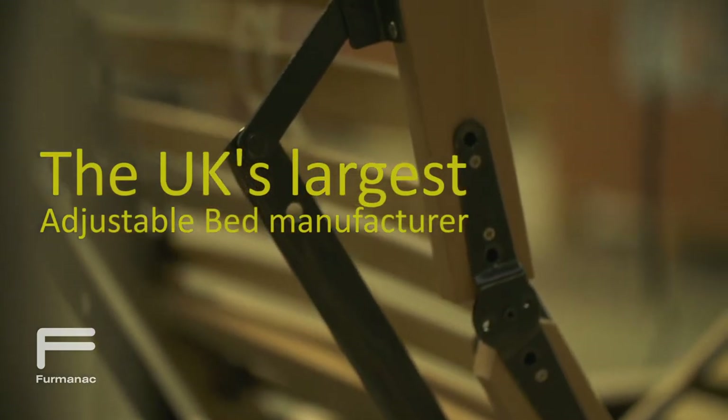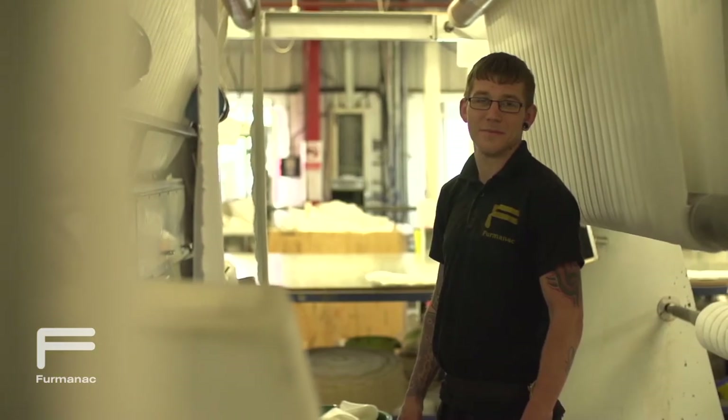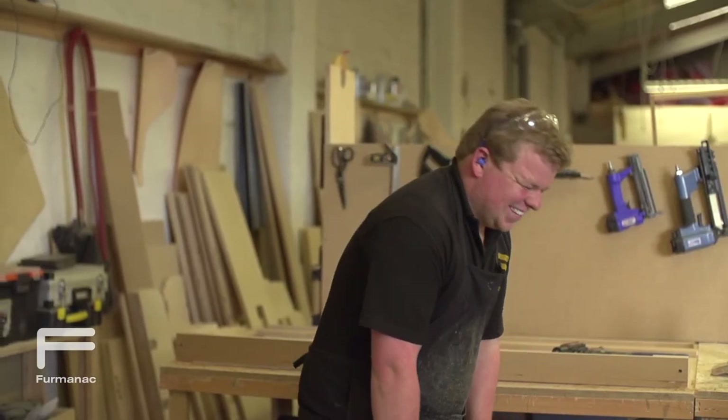What I like about working at Furmanac is everybody is along the same work ethic, although a lot of them will try to pretend they're not — they are. Everybody's got heart in the same place. It's like working with one big extended family.